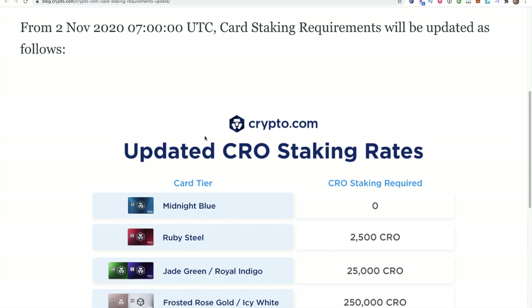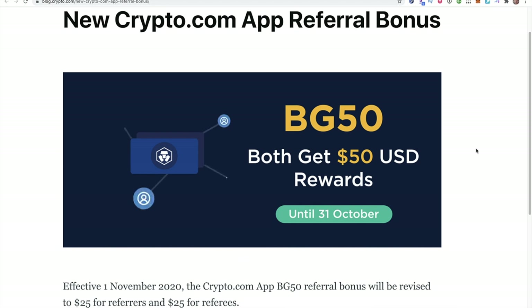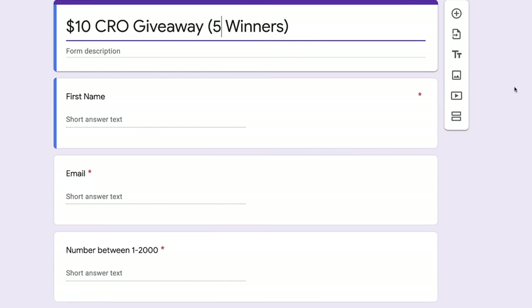Hey, what's going on everybody? I have a ton of updates I want to cover with Crypto.com. First, the CRO staking rates have officially changed. The $50 reward is officially over too. I'm going to explain whether you should still participate and share this with others — is $25 for you and the other person still a good deal? I'm also doing a giveaway which I'll explain.